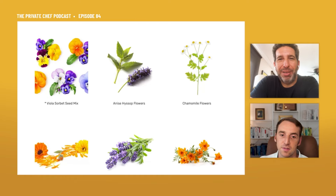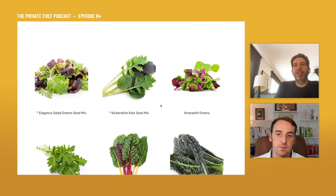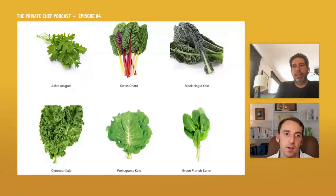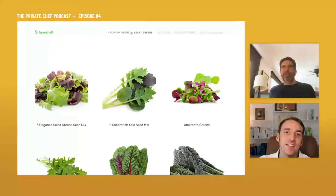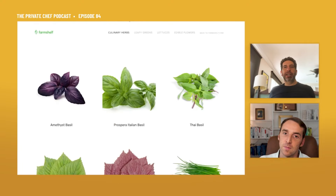These are the greens I like to grow because they come back week after week and they just keep giving — absolutely delicious. On the website you can see Swiss chard, black magic kale, French sorrel, Portuguese kale, and arugula. If you go get arugula in the wintertime in that clamshell, even at Citarella or Whole Foods, it doesn't have that flavor that you get at the farmer's market in the summer.